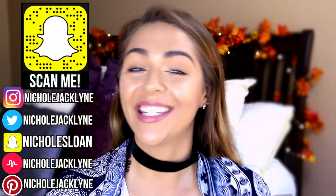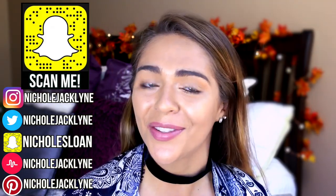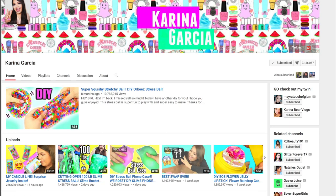Hi everyone! Welcome back to my channel. Today I am doing some iPhone life hacks. I think they're so cool and I love life hack videos. This video is also a collab with Karina Garcia and she is amazing and she's also doing a life hacks video. So after you watch my video go check out her video on her channel.